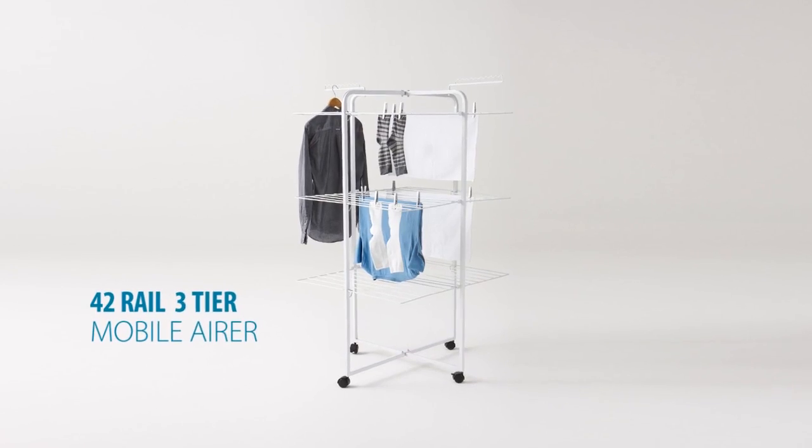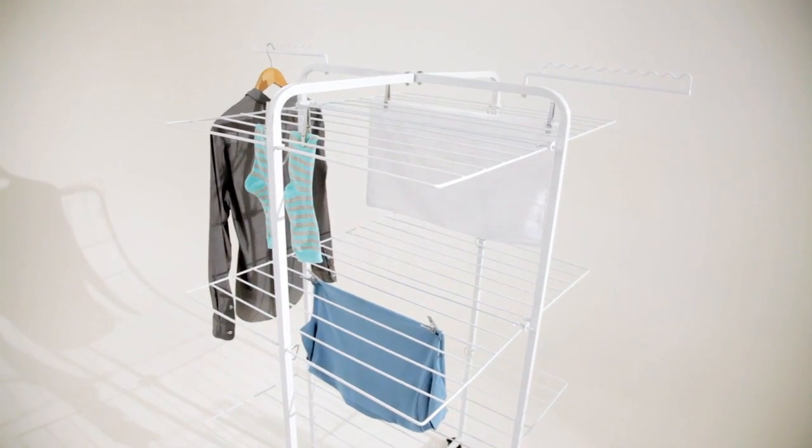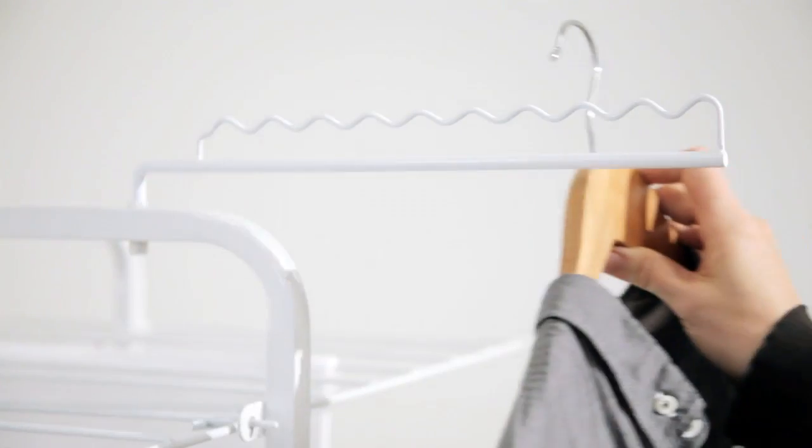I'm loving the 42-rail family airer for the 31 metres of hanging space, the versatility with the wheels and the way it folds up and stores easily as well.